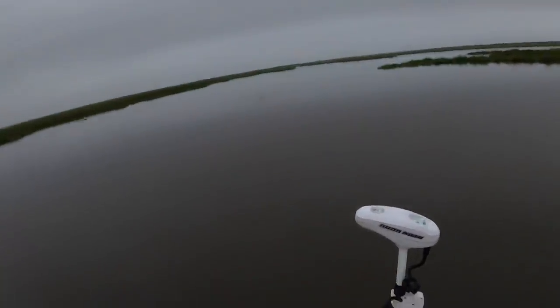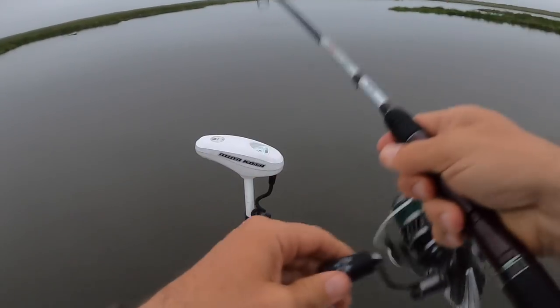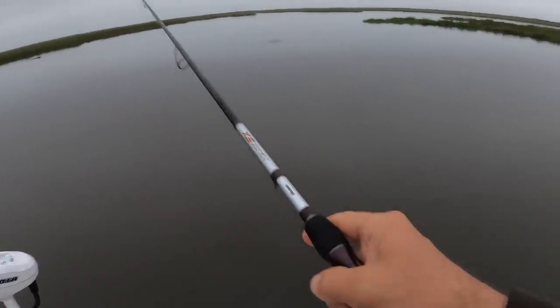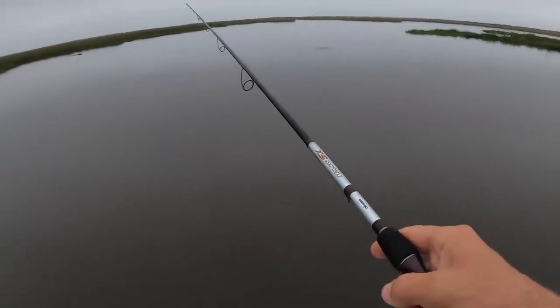There he is! Missed him on the first cast — dag gummit. But wait, there he is again — speckled trout on the first cast! He's borderline, Joel.